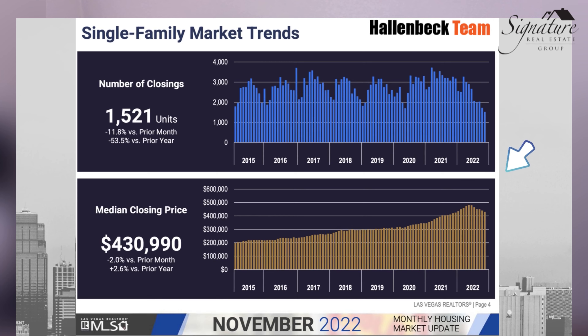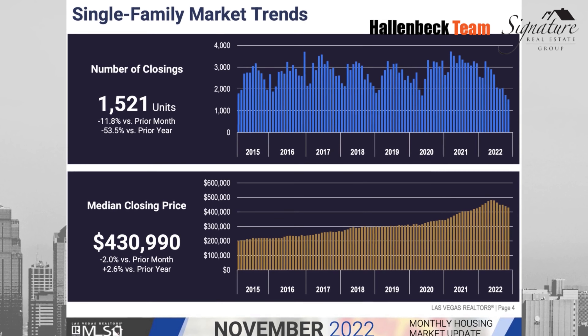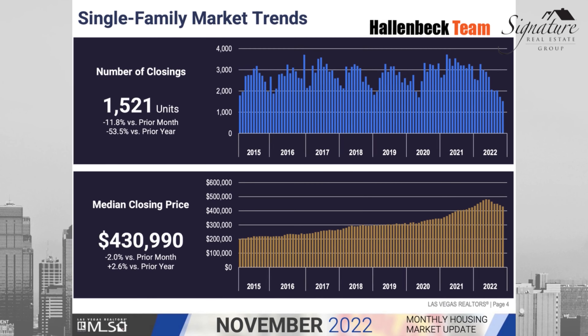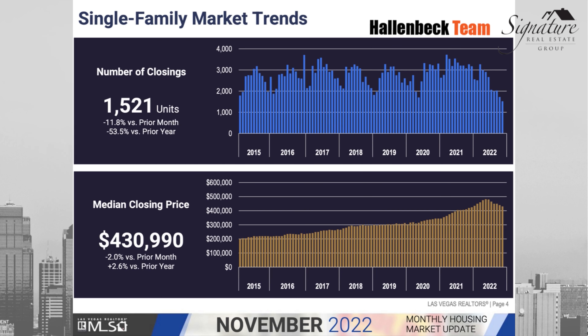We also see a decrease in the number of units sold. We're at a pretty low amount in comparison to the last several years. When you take a look at this data, you will notice that we're down 11% from month to month, and also down 53.5% from last year in the number of units sold.